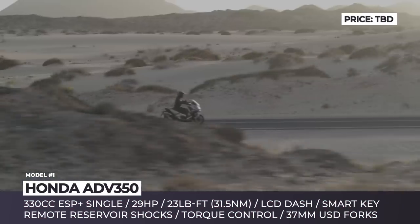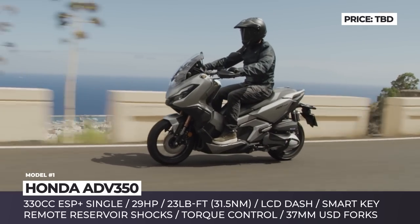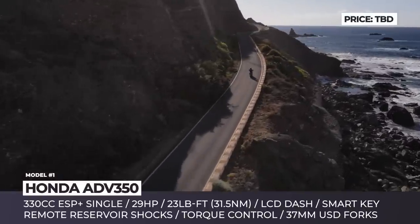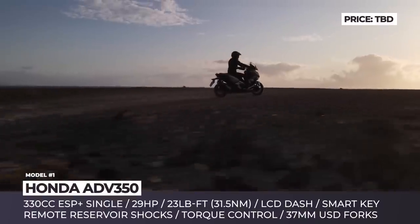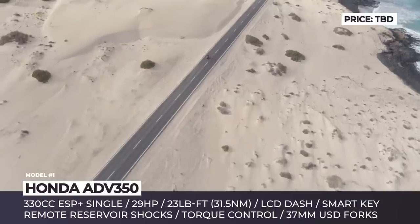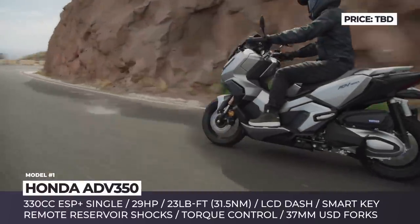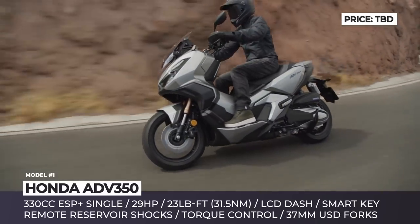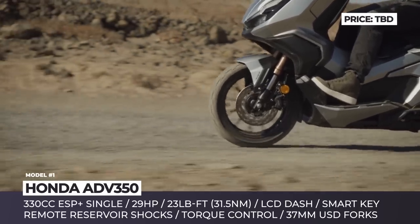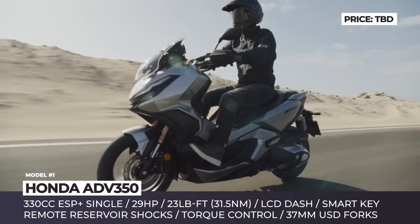Honda ATV350: Inspired by the success of the rugged Big Bore X-ADV, the brand's newcomer is an urban-style maxi scooter ready to go beyond the paved roads. The model sits on a heavy-duty chassis with a non-adjustable 37mm USD fork, dual remote reservoir shocks with spring preload adjustability, and 5.7 inches of ground clearance. The mismatched wheels measure 15 inches front and 14 in the rear, wrapped in off-road ready rubber. The scooter is powered by a 330cc single-cylinder with enhanced Smart Power Plus, delivering 29 horses and 23 pound-feet. Paired with a 5-liter fuel tank, it promises over 200 miles of riding.